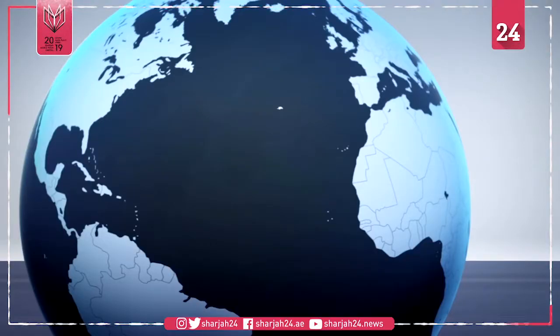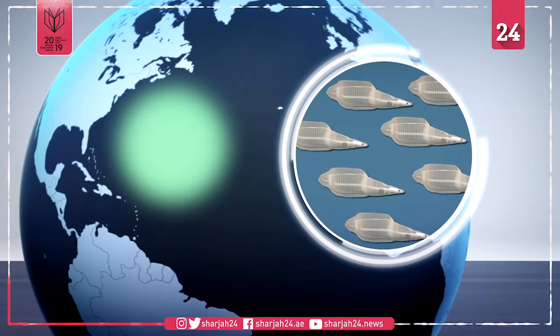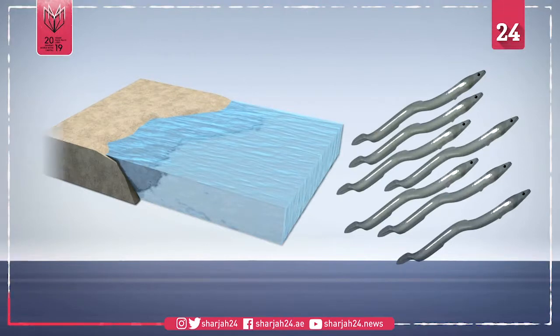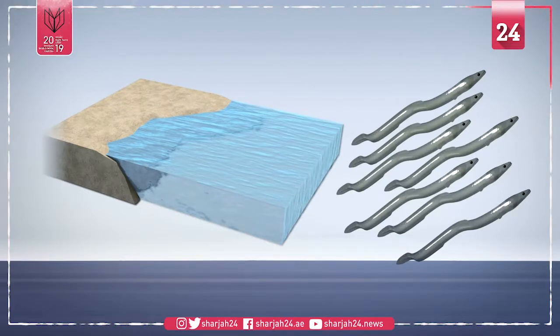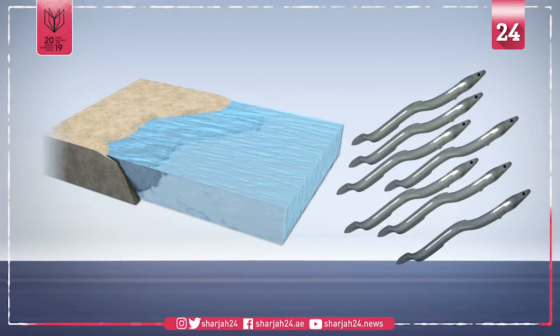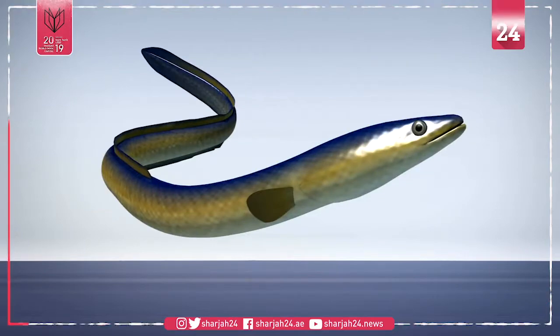European eels are a migratory species that hatch in the Sargasso Sea and as larvae travel 5,000 kilometers to Europe's continental slope. There they metamorphosize into a transparent larval stage called glass eel and continue to Europe's coast and enter estuaries. Some of the eels continue to swim upstream to fresh water, where they then grow into the adult eel stage, which is yellow in color.